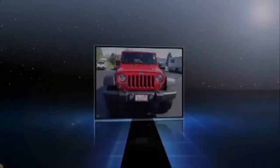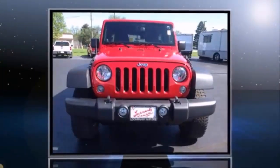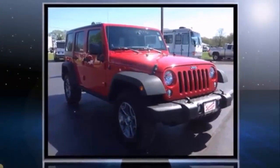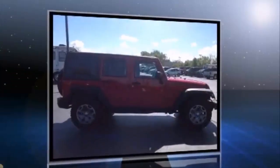Sensibility and practicality come together in the 2014 Jeep Wrangler Unlimited. With less than 30,000 miles on the odometer, this four-door sport utility vehicle prioritizes comfort, safety, and convenience.